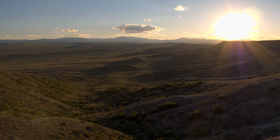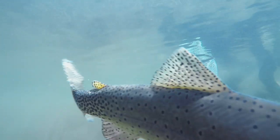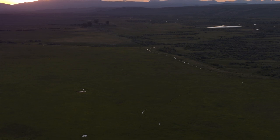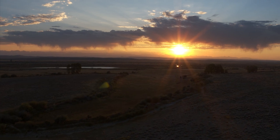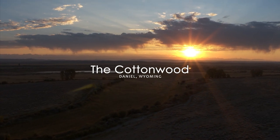85 square miles, world-class hunting, fly-fishing on 40 miles of rivers, creeks, and streams. Immense water and ecological resources, all near the world-class resort of Jackson. Welcome to the Cottonwood — the Serengeti of the American West.